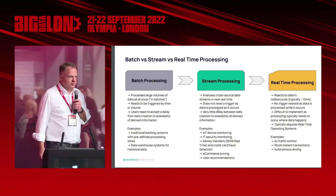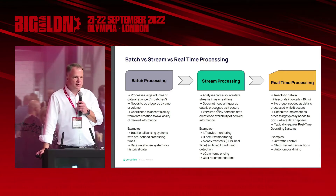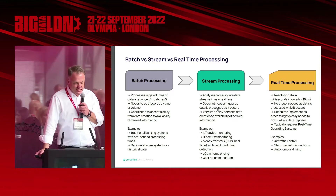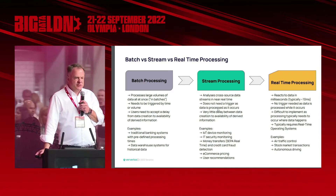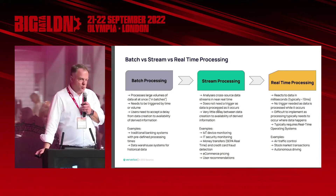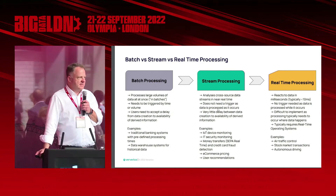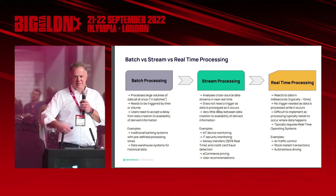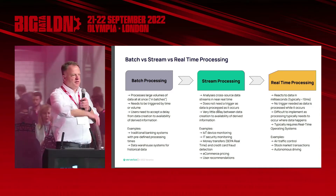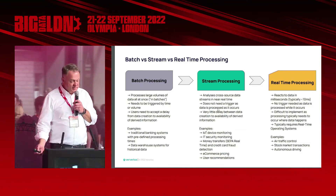Just a quick recap to get the terminology right. Batch processing is when we process large volumes of data in batches. It's typically triggered by time or by volume, and users need to accept the delay because it's not instant. It's what we've seen traditionally in banking systems and in data warehousing systems. You offload data from an airplane engine, you do something overnight, the next morning the engineers come to work and see something with it. That's batch processing and it's fine.